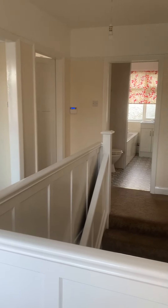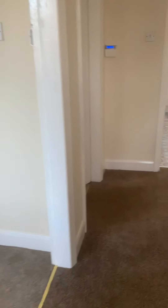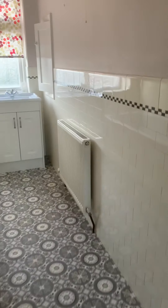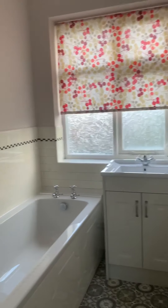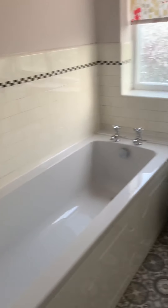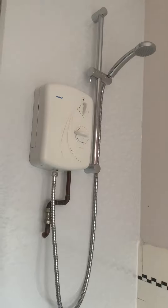This is your landing area, with loft access. Now down to the bathroom — you've got your bath, your sink, electric shower over, and then your toilet just round here.